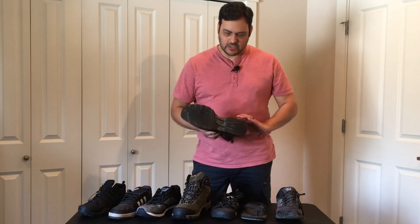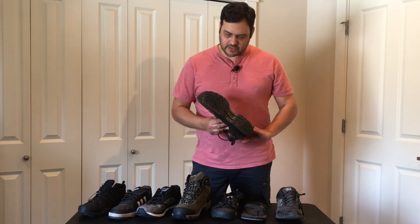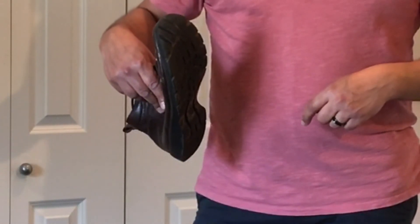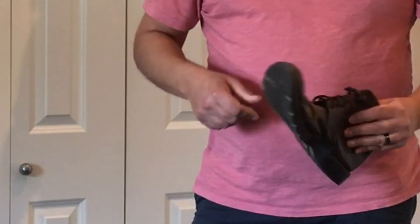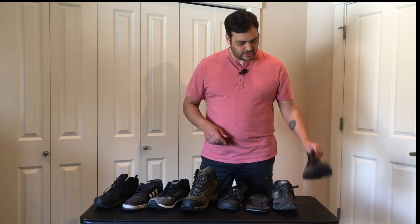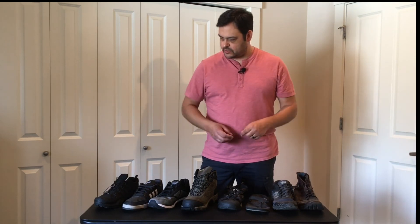These are Rockports. If you're in the market for dress boots, I can suggest Rockports. As you can see, the bottom here is blown out — I did do a lot of walking in these. I was a supervisor at a hotel bar with lots of running around and walking. These were great work boots and I would love to get another pair for whenever I do dress up again.